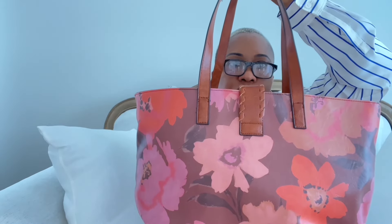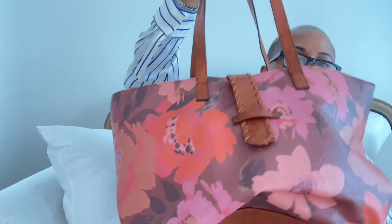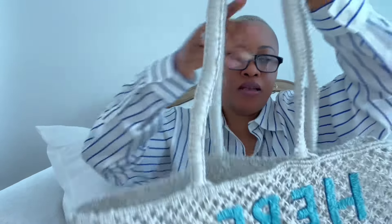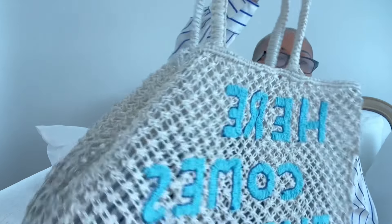Moving on to handbags. The inside doesn't have a zip to close, but it does come with a little compartment here that has a zip. The next one I picked up — you guys, I really love this one. It says 'Here Comes the Sun' — it's like a crochet detail bag. If you're going to the beach or running out, it does have one deep pocket inside. These are from No Boundaries and for some reason I don't see the price on these, but I'm going to link them down below.